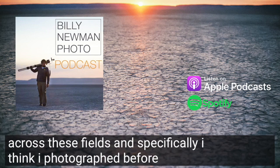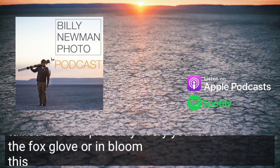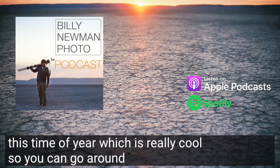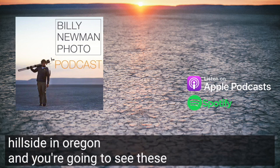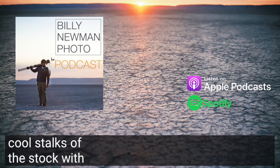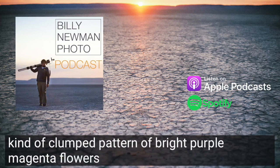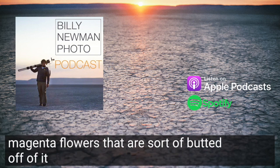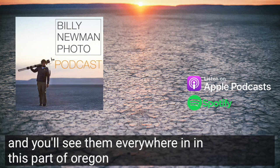And specifically, I think I've photographed them before and talked about them probably every year — the foxglove in bloom this time of year, which is really cool. You can go around to just about any hillside in Oregon and you're going to see these really cool stalks with a kind of clumped pattern of bright purple magenta flowers that are sort of budded off of them. You'll see them everywhere in this part of Oregon for sure.